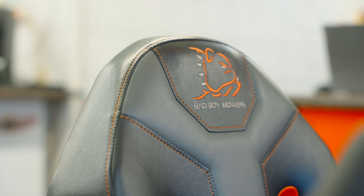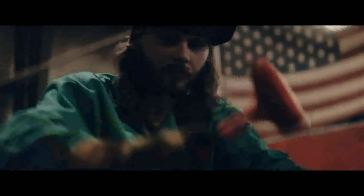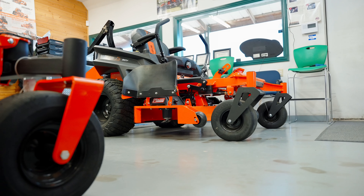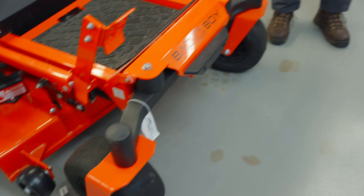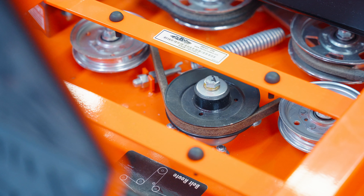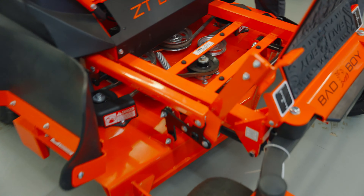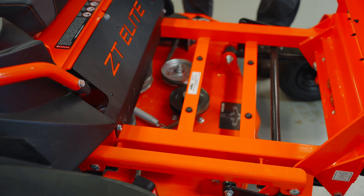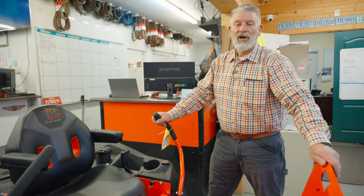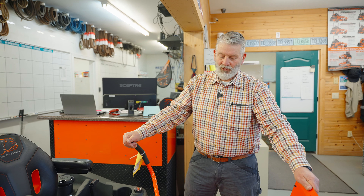Bad Boy seats are always comfortable. The customers can always count on a good, strong, reliable deck. Look at the frames — even this residential mower has an amazingly strong set of bones to it. It's easy to get to the deck. Every mower has an easy flip-up cover so you can get to the works for cleaning and for practicality.